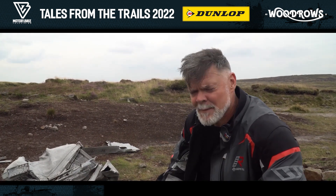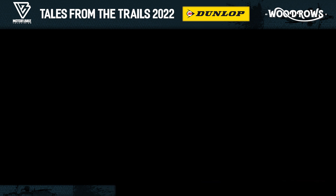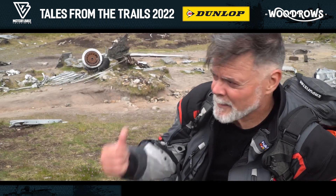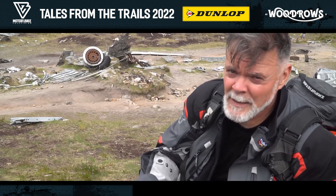Obviously a good team effort to get up here, boys. Well done. It's a very sad story, actually, what happened to this Superfortress aircraft, because all 13 crew members were killed on impact.